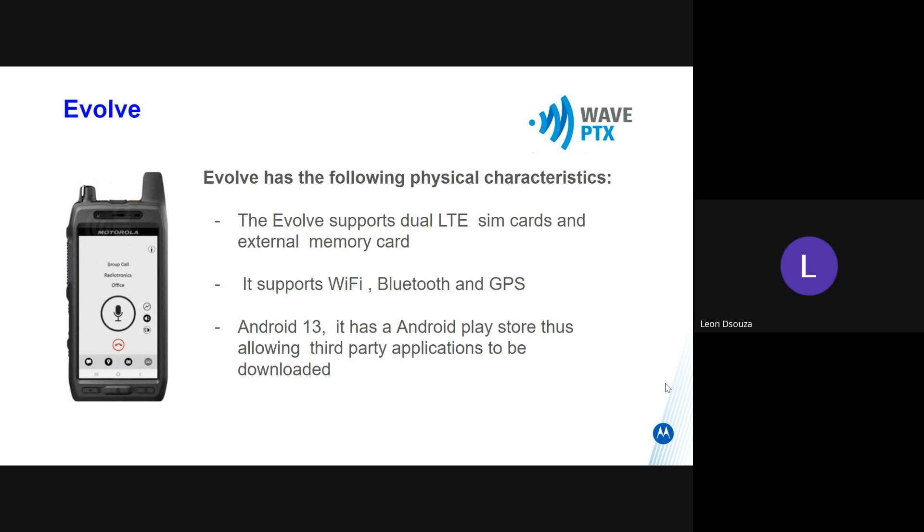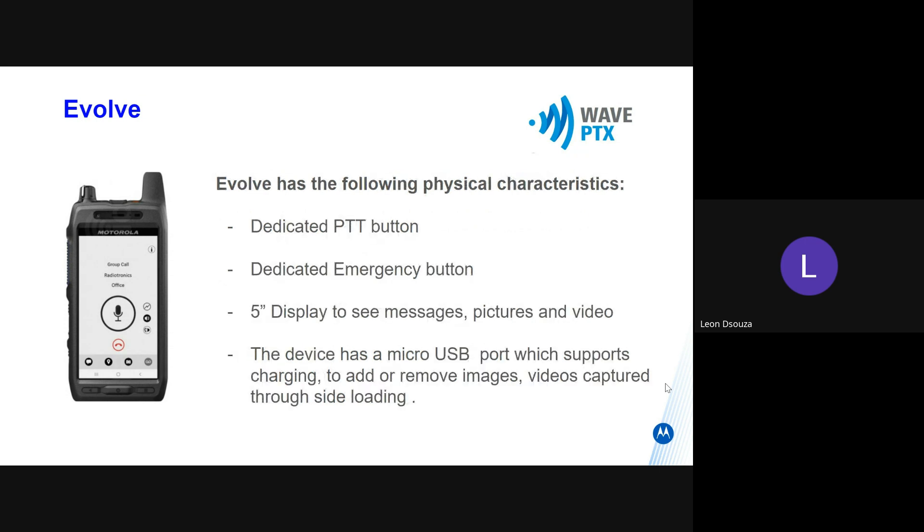It's an Android 13 device, and it has a Play Store so you can download any third-party applications. It has a dedicated PTT button, a dedicated emergency button, and a five-inch display, so you can send or receive pictures, images, and video.